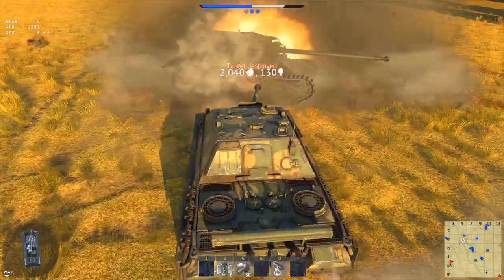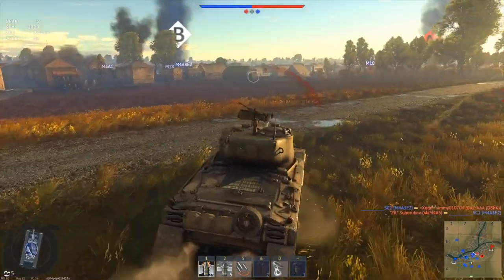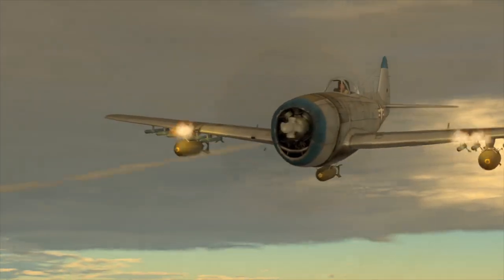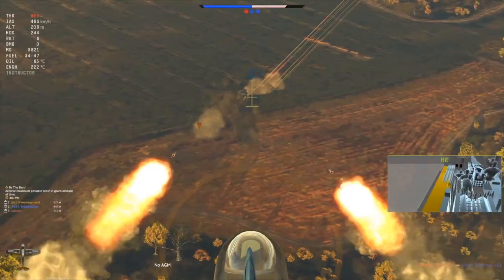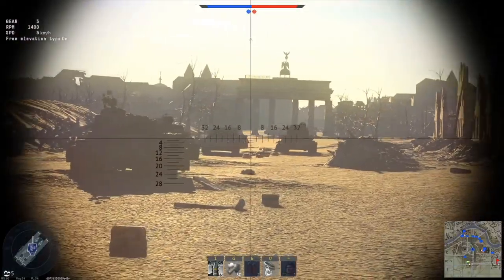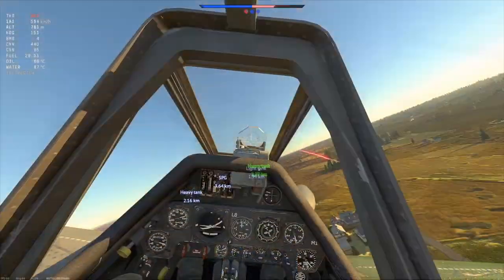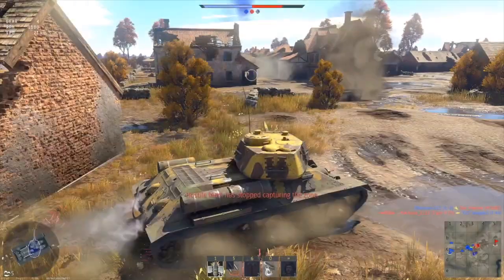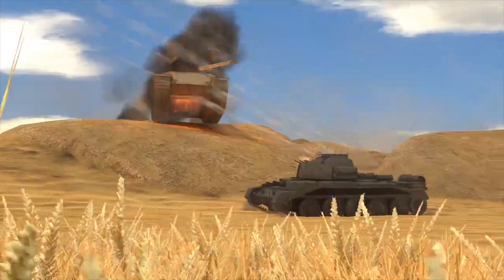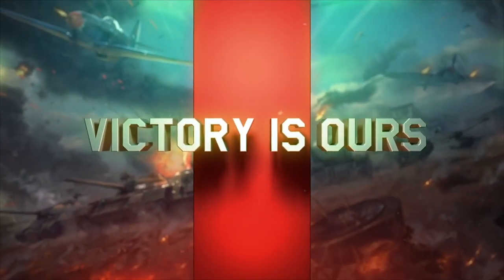This video is sponsored by War Thunder, the most comprehensive military vehicle online game for PC, PlayStation 4, and Xbox One, in which you can go to battle on more than 1200 playable aircraft, tanks, helicopters and ships from the 1930s to the 1990s. The game has an amazing attention to detail and focuses on a realistic combat experience. Download and play War Thunder for free using the link in the description and get a free bonus tank or aircraft and 3 days of premium account.